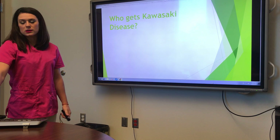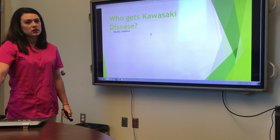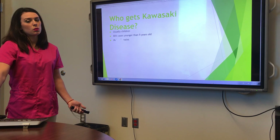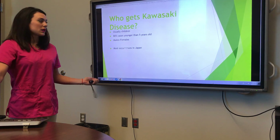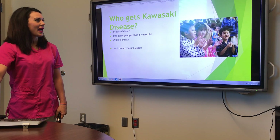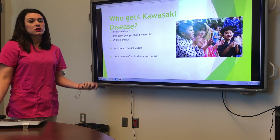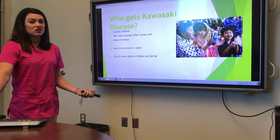Who gets Kawasaki's disease? It is typically seen in children under five years old, and males more than females. Most of the cases are seen in Japan, and it's mostly seen in the winter and springtime, which is when most of the kids get sick.